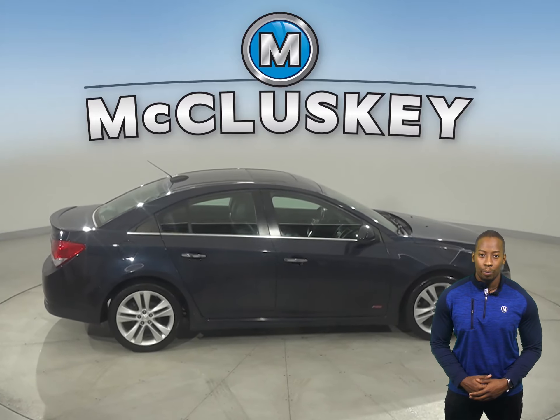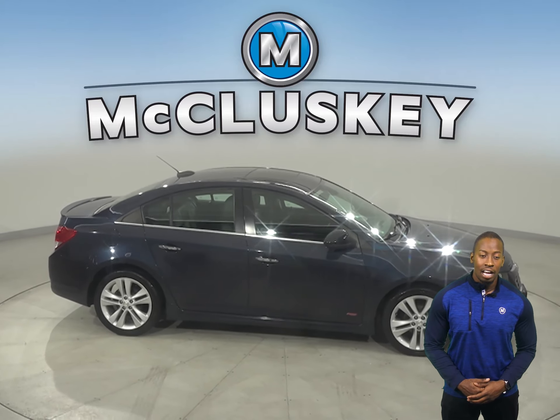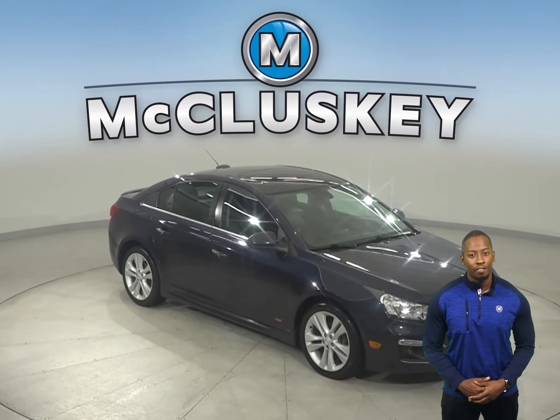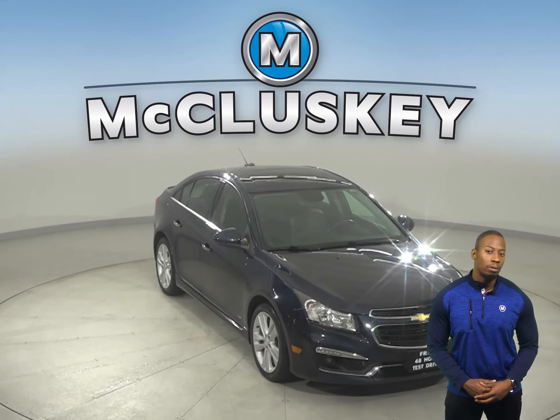This Cruze has passed our 172-point inspection, so it's ready to hit the road. Come on down and see it and everything it has to offer, with our free 48-hour test drive.